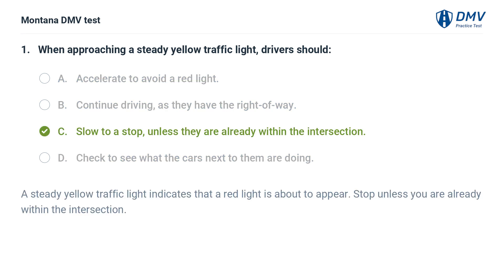The correct answer is C: Slow to a stop, unless they are already within the intersection. A steady yellow traffic light indicates that a red light is about to appear. Stop unless you are already within the intersection.